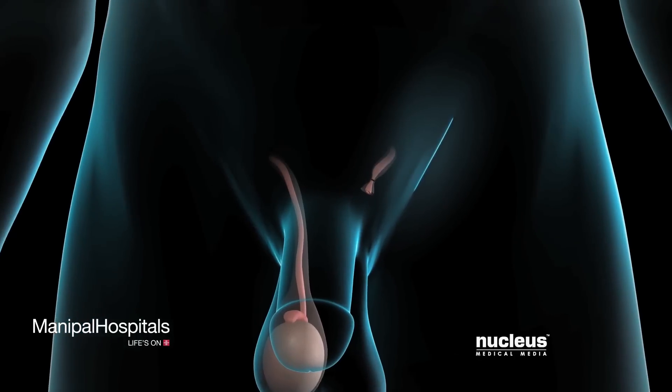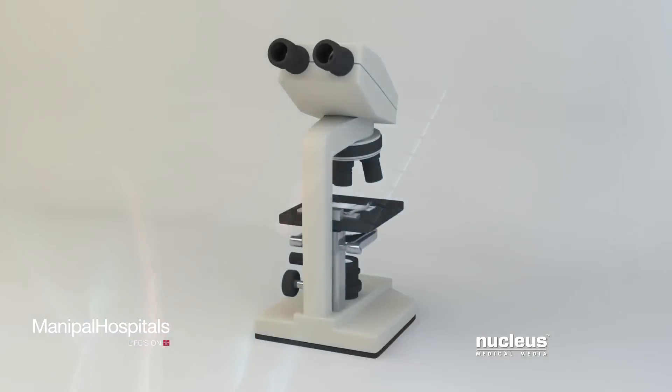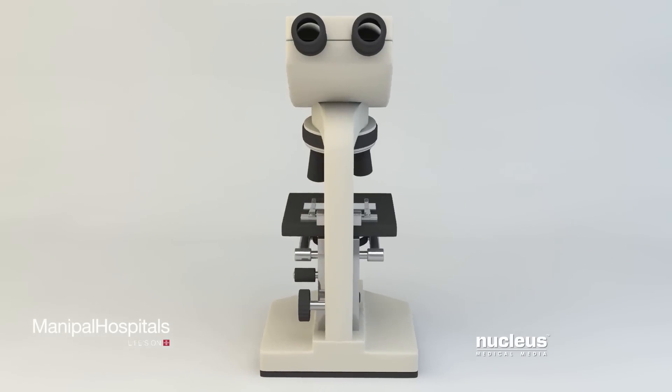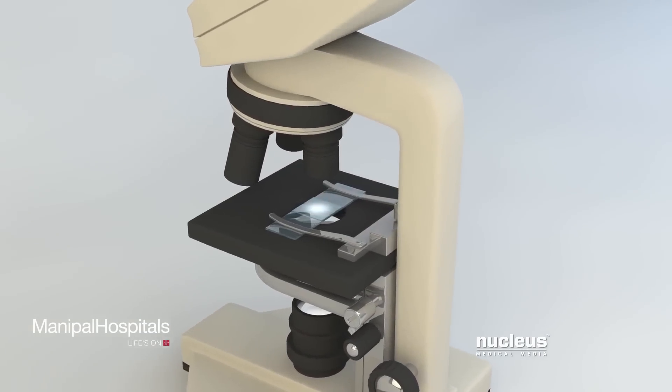Your surgeon will close the incision with sutures or surgical staples. Next, your pathologist will analyze the testicle to determine which type of cancer you have and to plan further treatment.